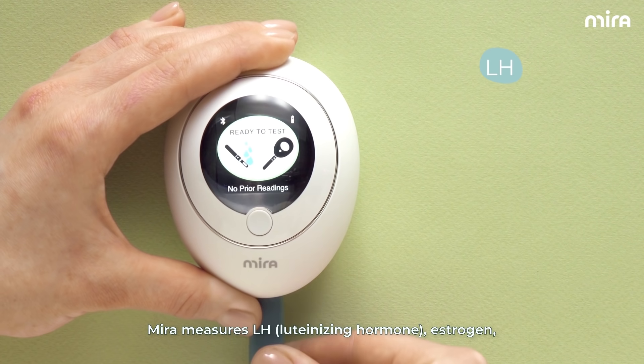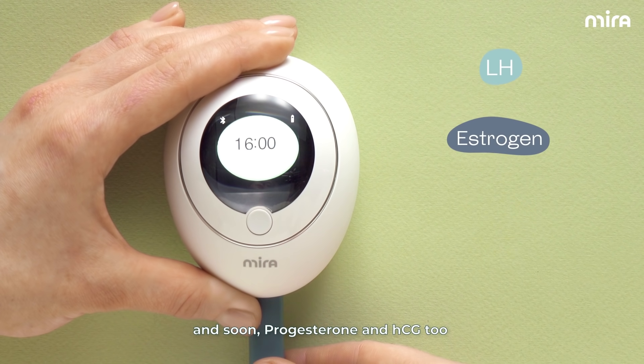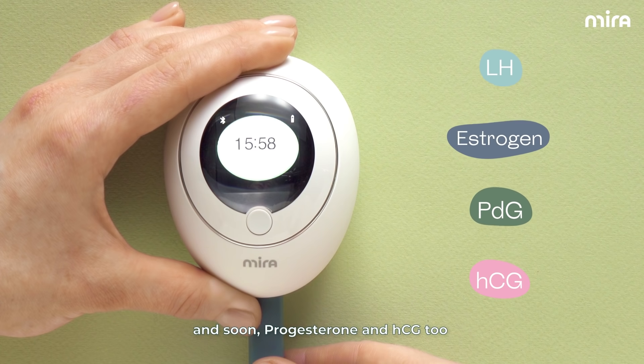Mira measures luteinizing hormone, estrogen, and soon progesterone and HCG, too.